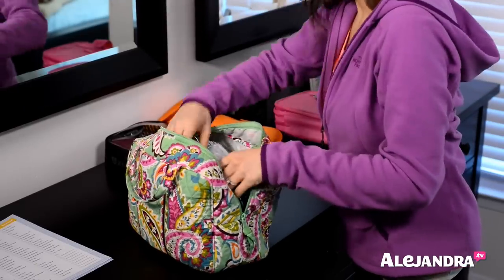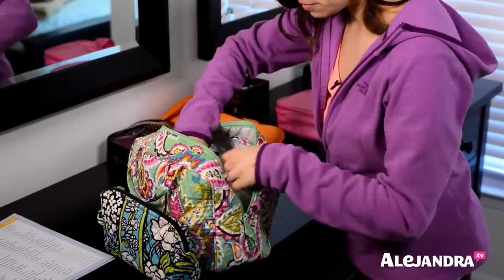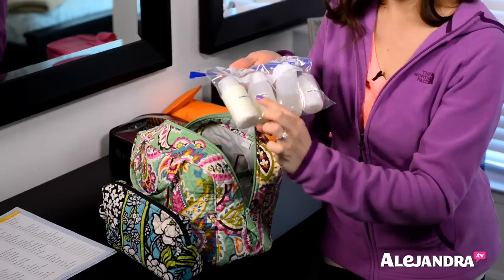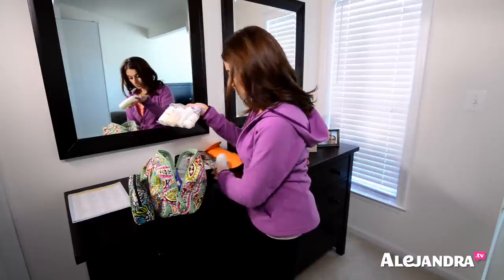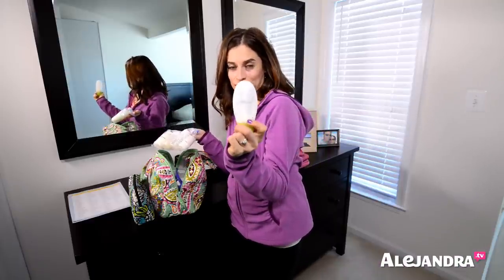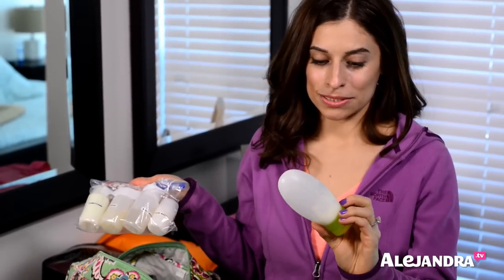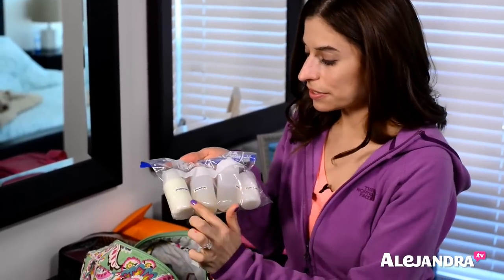So I have my makeup inside here, which I'll go into more detail in a second. Basically, I've transferred all of my big shampoo, conditioner, and body wash bottles into smaller travel-size containers that are leak-proof. I've been using these little travel organizers for about five years, but recently they started leaking — I don't know if maybe the seal got loose.